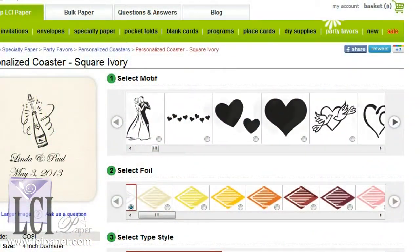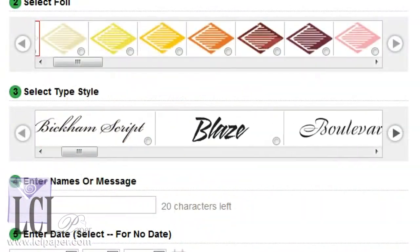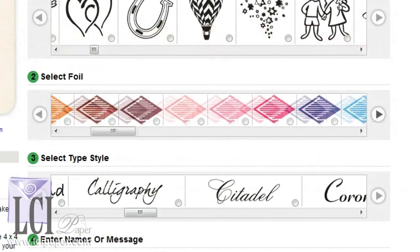What's best about these, though, is the level of personalization that you get for the affordable price. You can choose from many different motifs, add names or a line of text, add a date, and you can actually select the font that you'd like. And you can choose from many different foil stamping colors. Come check them out.